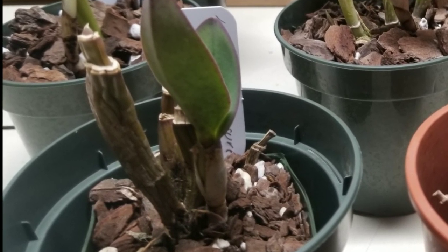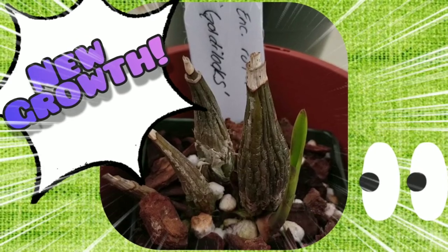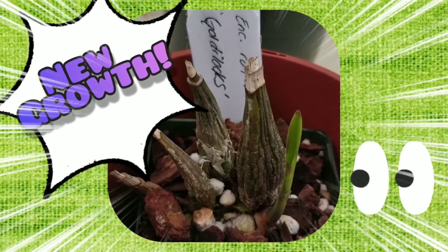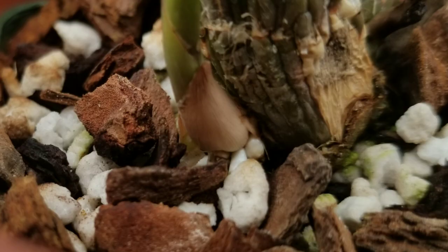Moving along to our next plant, which has another new growth that is quite small but it's going to get quite large in a few weeks. This is Encyclia rufa Goldilocks, a beautiful yellow encyclia that is quite fragrant too. We'll definitely keep our eyes on this one over the upcoming weeks.